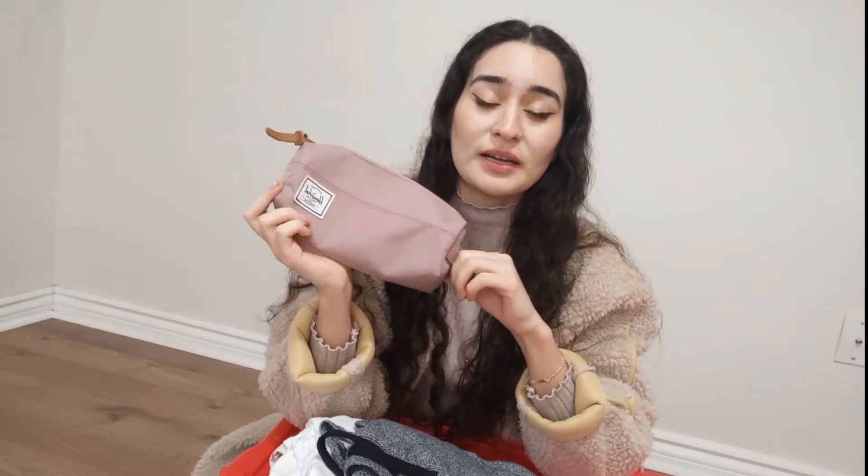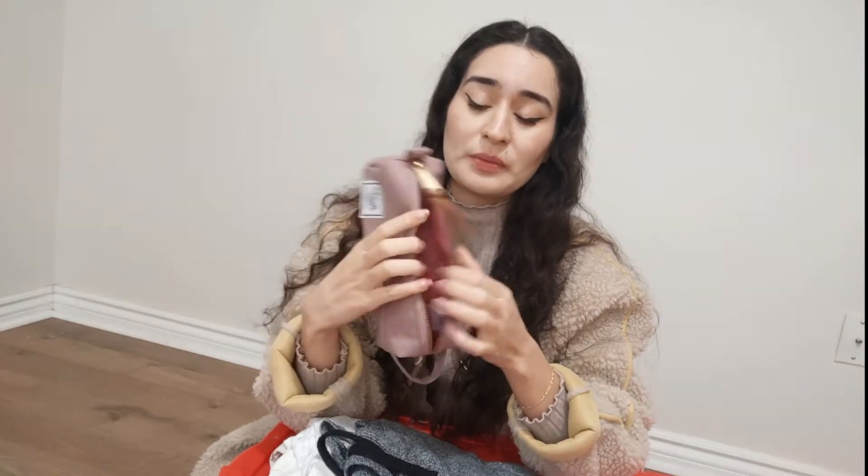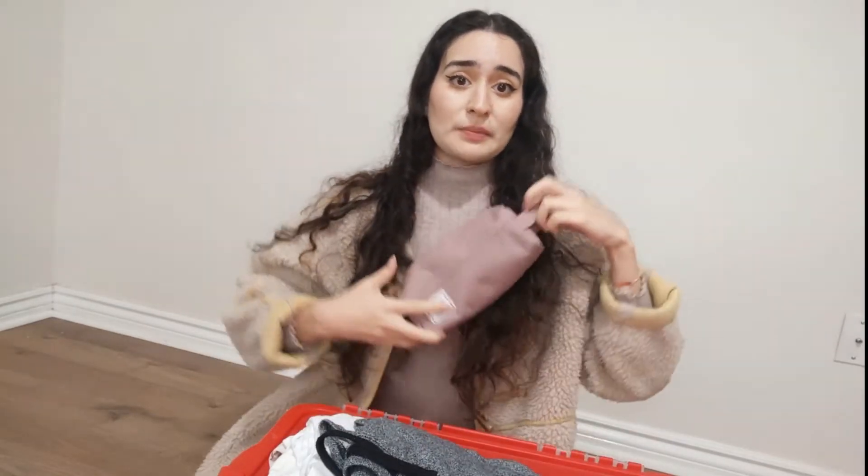The next thing I have is a Herschel bag. It's brand new, I just bought it, and the metal smells terrible. I don't know what everyone's talking about — Herschel's amazing? It smells so bad, like rusted metal. Brand new. I'm gonna pass this to donation. I was originally using it as my purse, but every time I touch the zipper it smells like metal, and my life's too short to be washing my hands every time I open a zipper.